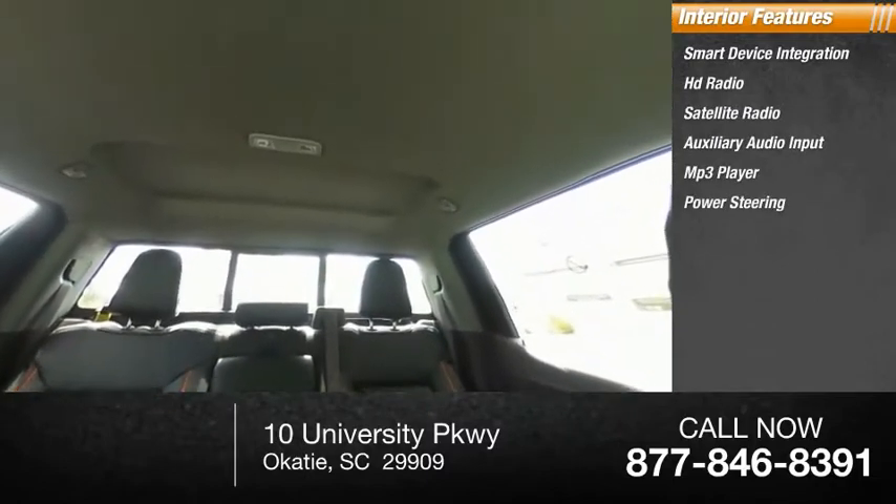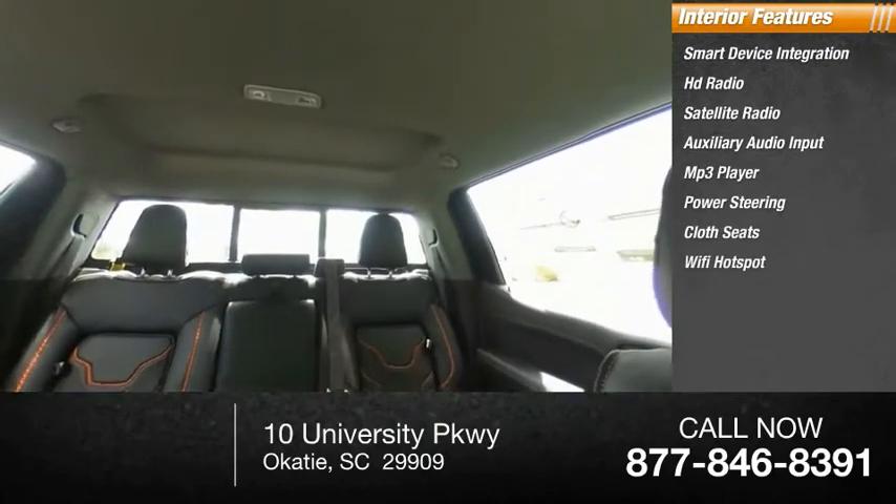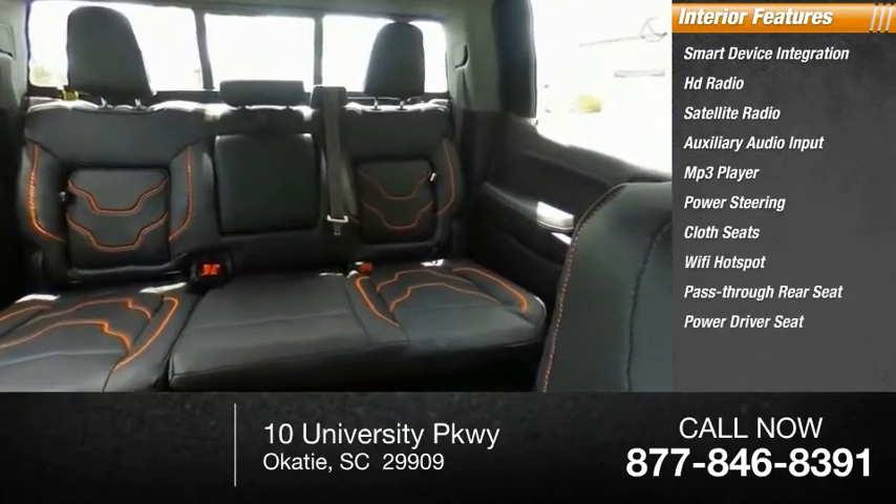Here are some of this vehicle's great options: cloth seats, Wi-Fi hotspot, pass-through rear seat, and power driver seat.